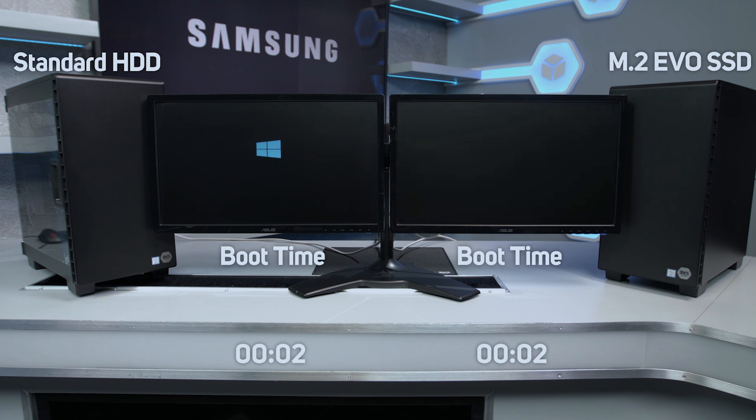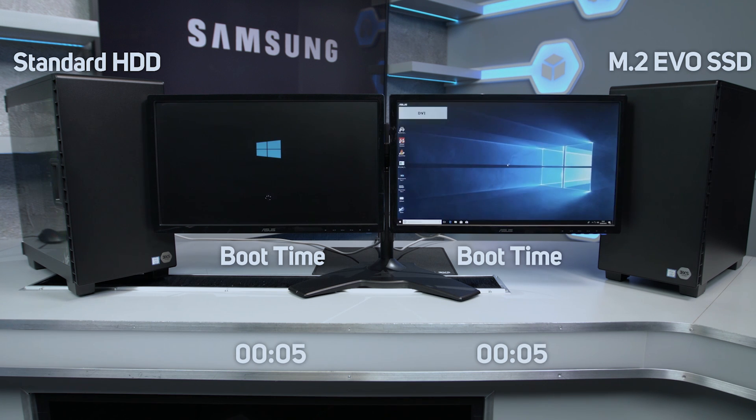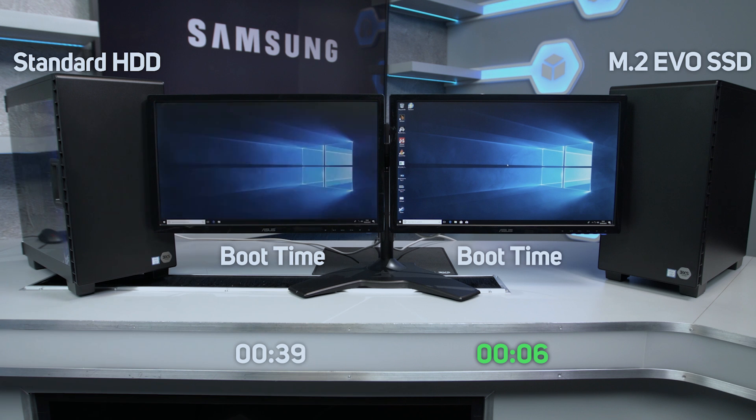The PC on the right has the latest 500GB Samsung 960 EVO M.2 SSD, whilst the PC on the left has a 2TB Seagate Barracuda HDD. For general boot up times, as you can see, the SSD is super fast, whilst the HDD took 39.1 seconds.